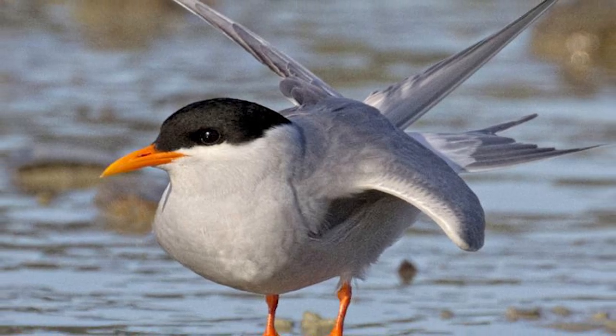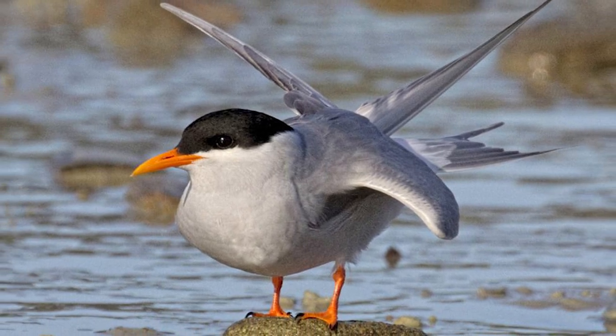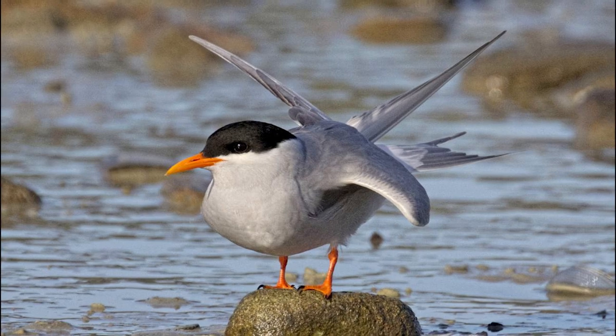Birds continue to decline, and with a population of between 5,000 and 10,000 that has been estimated to be declining at a rate of about 50% every three decades, the species will likely become extinct if this decline continues.